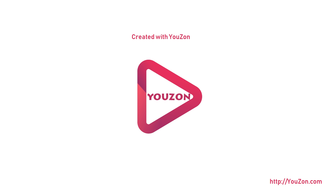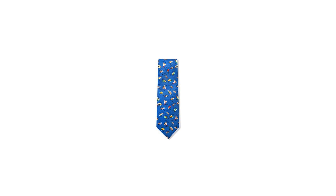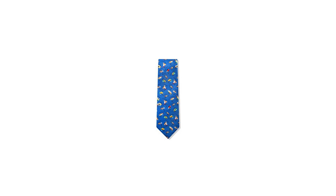Any fishing tackle shop will have a plethora of different fishing flies. It could be overwhelming for some, and that's why you need the Name That Fly tie to help you learn all the various types. With beautiful illustrations of the fishing flies, this 100% silk tie will help you to become a fly fishing expert and look dapper at the same time.